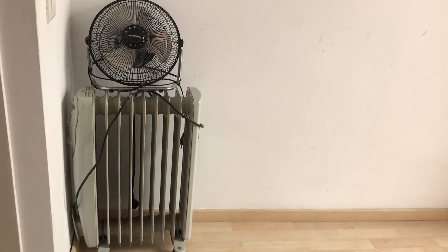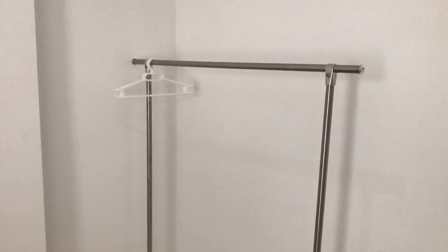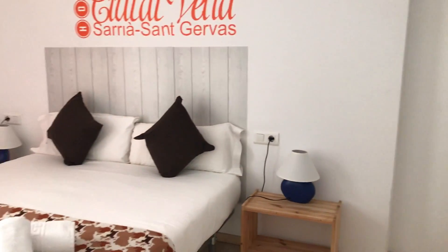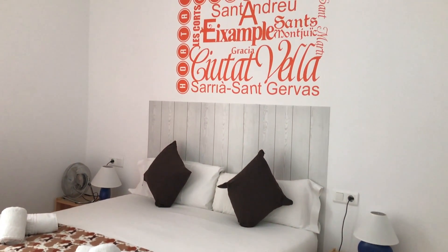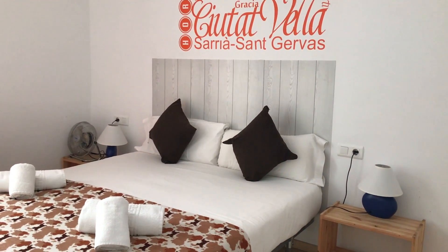You also have this extra light on here, an electric heating system, and this open closet where you can hang your jackets and t-shirts. It's a very cozy room with a nice picture on the wall.